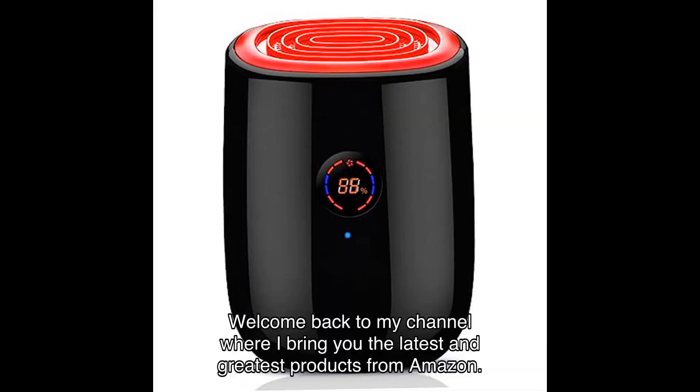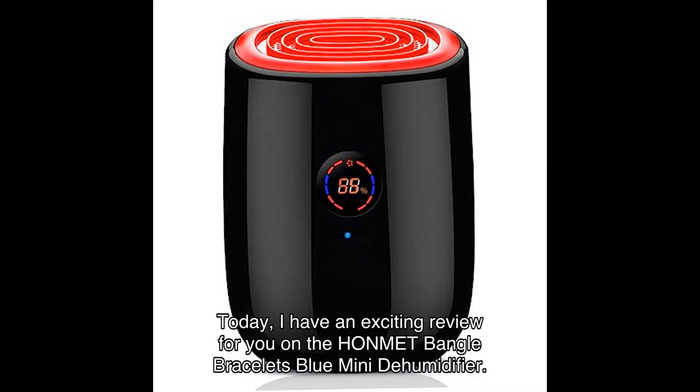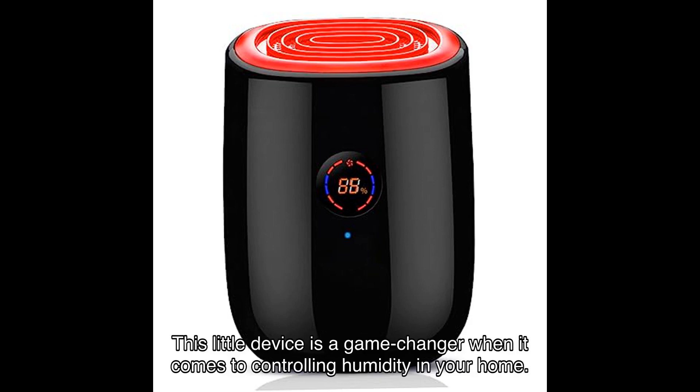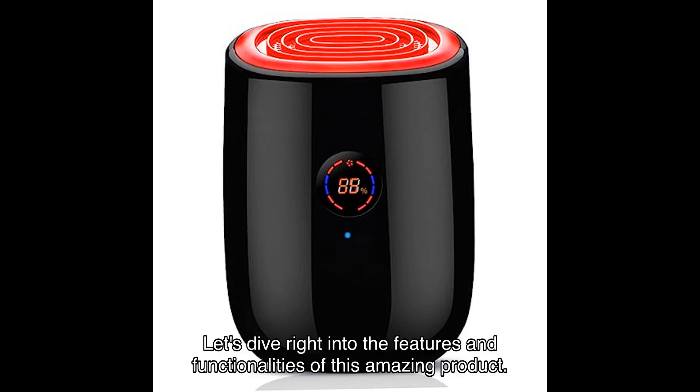Welcome back to my channel where I bring you the latest and greatest products from Amazon. Today I have an exciting review for you on the HONMEET mini dehumidifier. This little device is a game changer when it comes to controlling humidity in your home. Let's dive right into the features and functionalities of this amazing product.